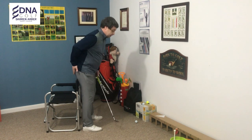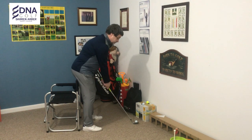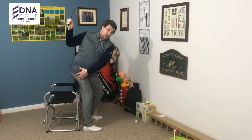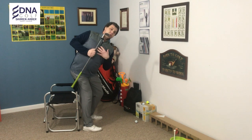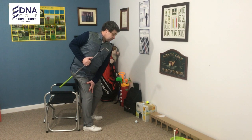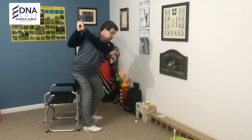We want to maintain essentially the line that your bottom creates here. What we're feeling is that the right bum cheek is maintaining contact with that chair. If you maintain that connection with the chair, you can see now that my spine angle is tilted forwards. I'm in a really good backswing position, wound up really well. You can feel the power in your right thigh, and that sets you into a really good position to deliver the golf club to the golf ball.